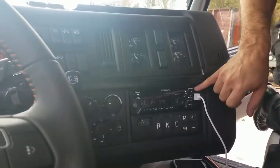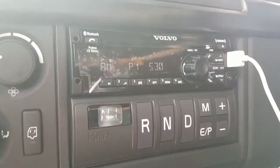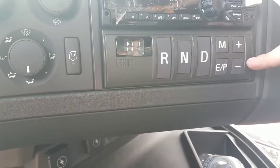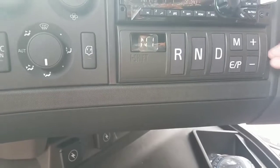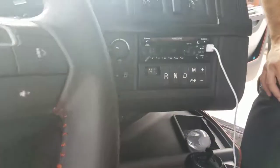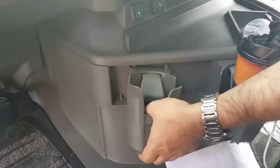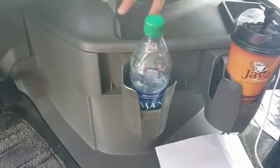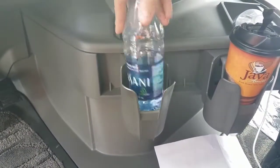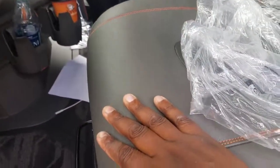Sirius XM is integrated into every radio that we configure — not every dealer does that. You've got your touchpad here, your dash-mounted i-Shift controller, available up here or on the seat. Your cup holder is now also movable. It fits a variety of things — everything from a 20-ounce bottle to a coffee cup, and also the bigger bottles.